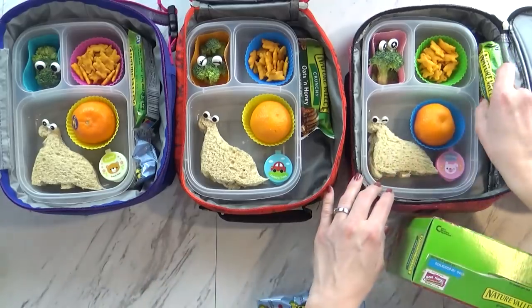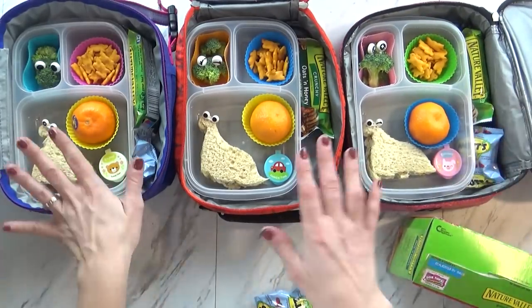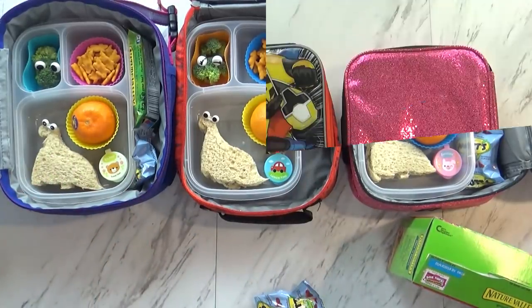Today I'm also going to be putting in a granola bar and fruit snacks. So I'm going to go ahead and put my lid on, get my ice pack in there, and then we are out the door. We'll show you what they ate when we get back.